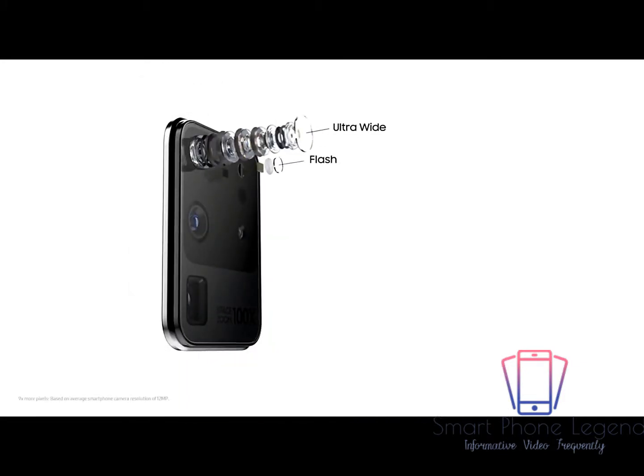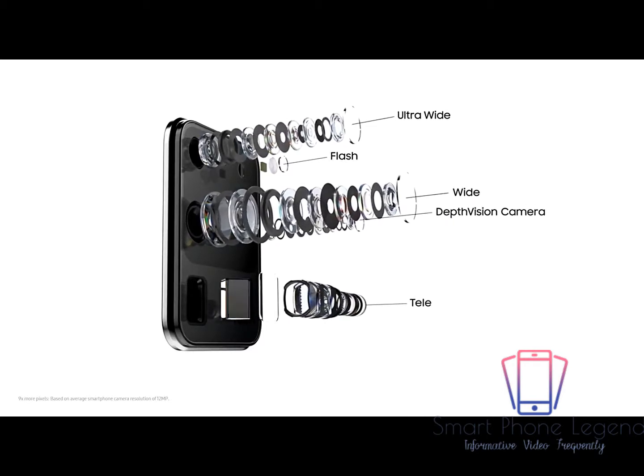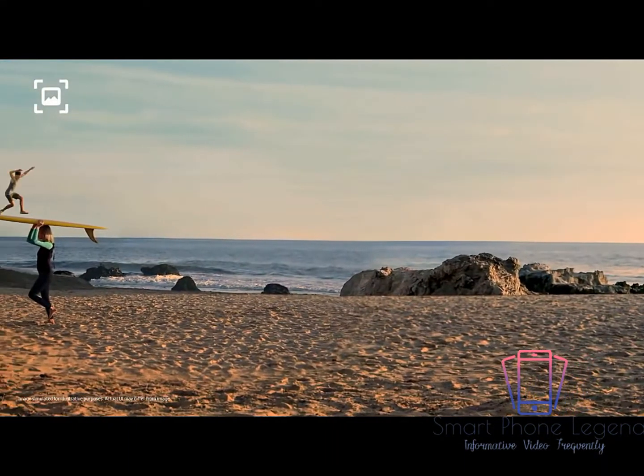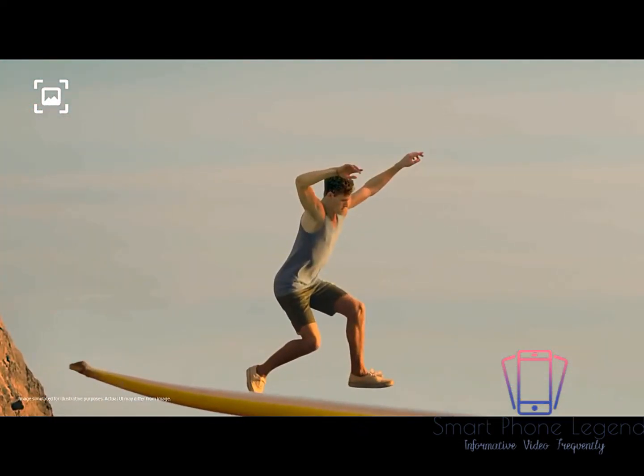At the heart sits our AI pro-grade camera system with nine times more pixels than most cameras. That means you can forget about 12 megapixels, because with epic 108 megapixel photos you can now pinch in and in, then take another photo from that and it will still be pin sharp.